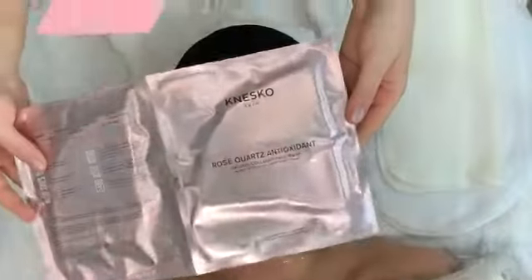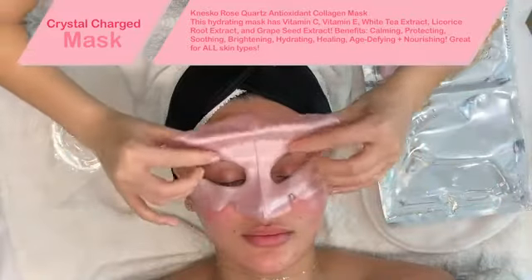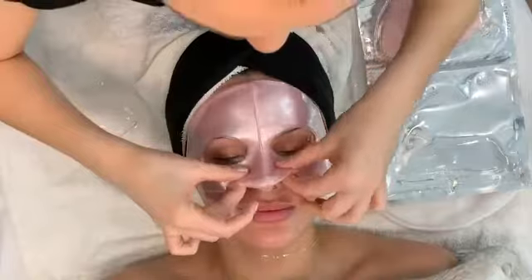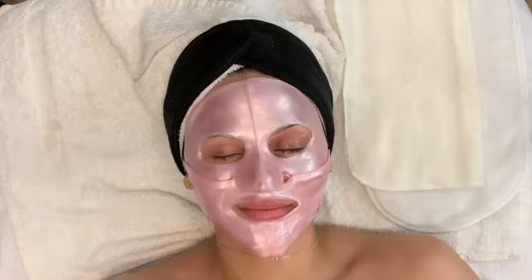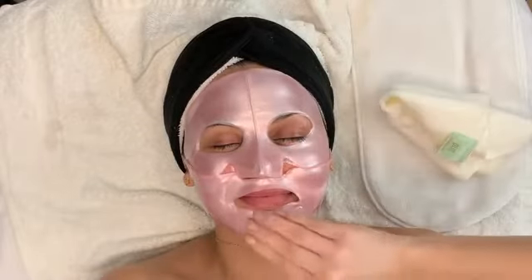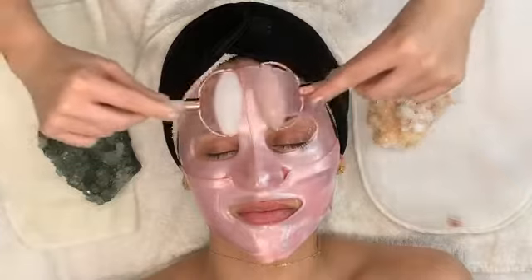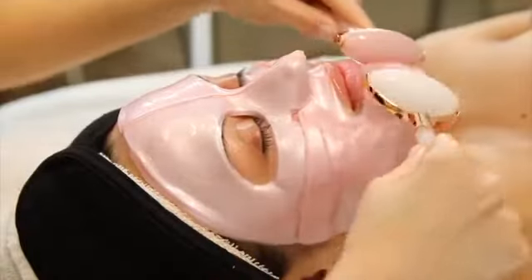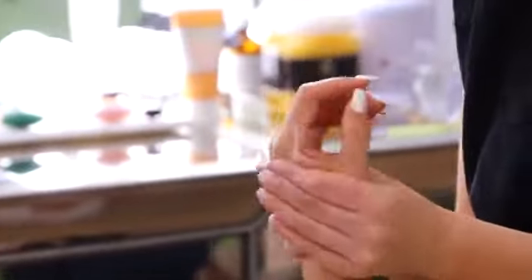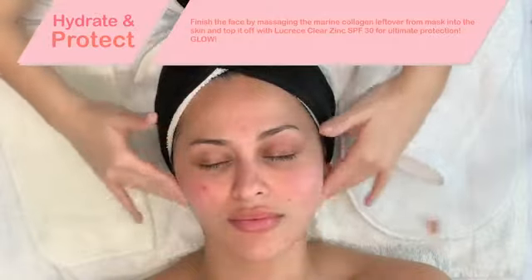We are using one of my favorite masks from Nesco — this is the Rose Quartz Antioxidant. It has marine collagen that is super hydrating. I like to lather up the neck, the décolleté, even the hands with any of the extra liquid from the mask. Gemstone rollers are great for product penetration and relaxation. They feel really great under the eyes for puffiness, and if you use them over a mask they do promote absorption deeper into the skin.